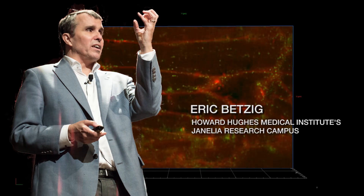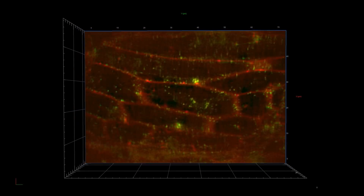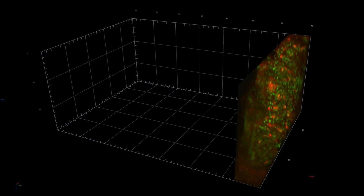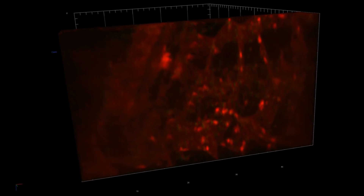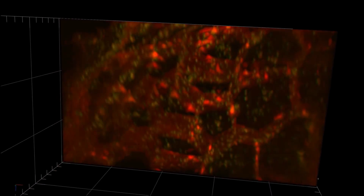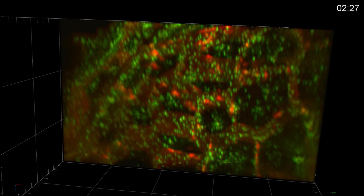Eric Betzig, who is the inventor of this microscope, had two brilliant thoughts. One was to create a form of microscopy where you have a very thin layer of light that you scan through the sample, and that allows you to minimize the damage in the samples.